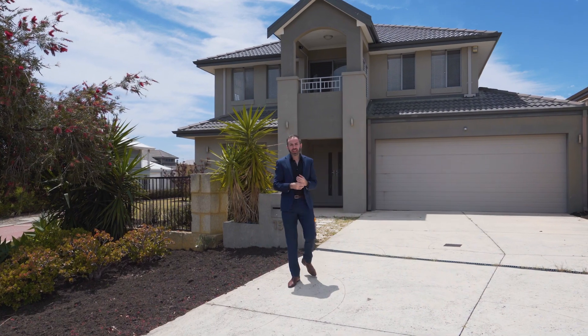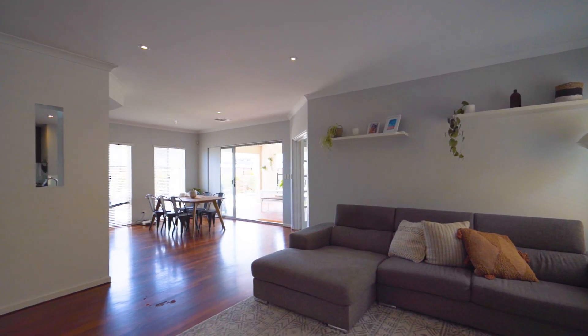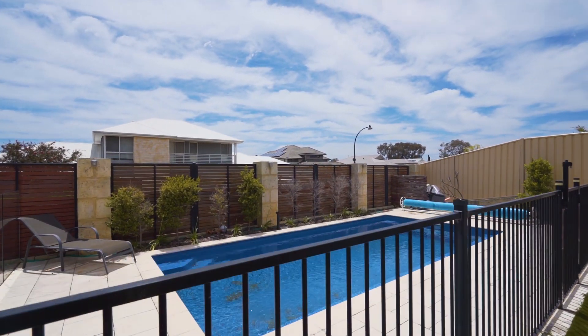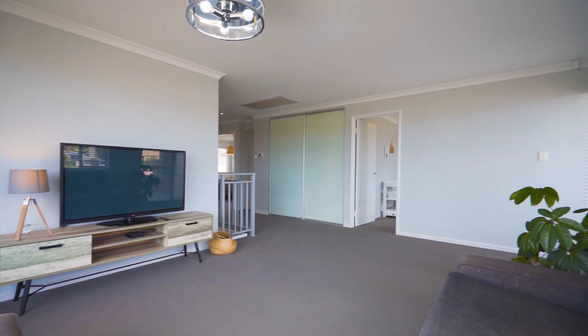This is 15 Black Swan Rise in Baldivis, set on over 600 square meters with an impressive 250 square meter living space. The property on offer is an immaculate family home, ready to move into. You are going to love spending summer in that pool, entertaining family and friends in this dream home in one of the best locations that Baldivis has. I'm Tom Carlin from the Carlin Team — come and take a look.